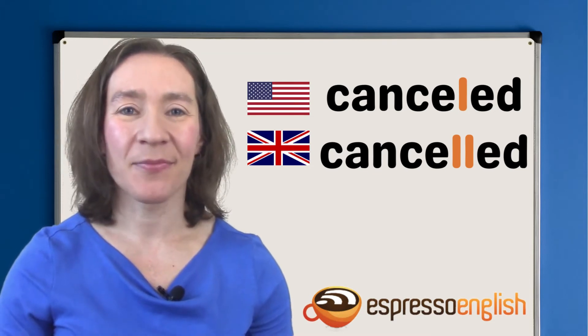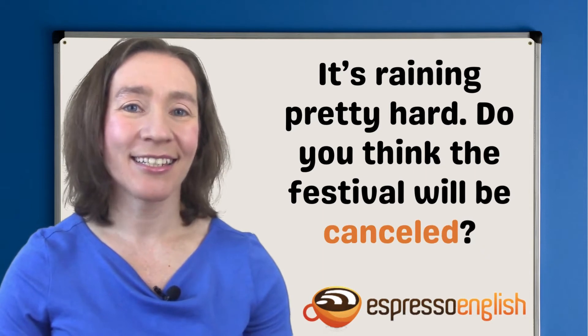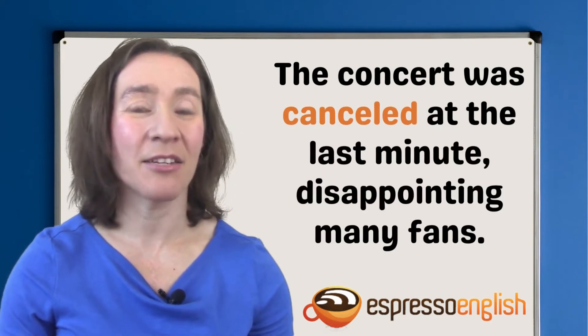Let's see some examples. It's raining pretty hard. Do you think the festival will be cancelled? The flight was cancelled due to dangerously high winds. The concert was cancelled at the last minute, disappointing many fans.